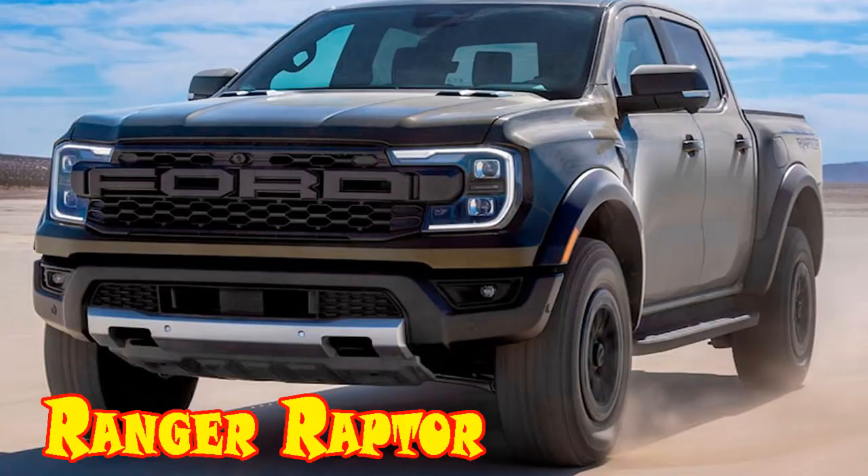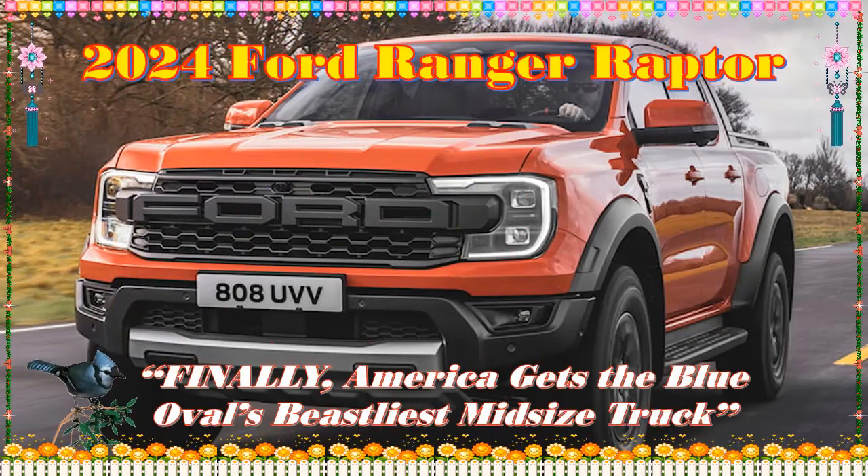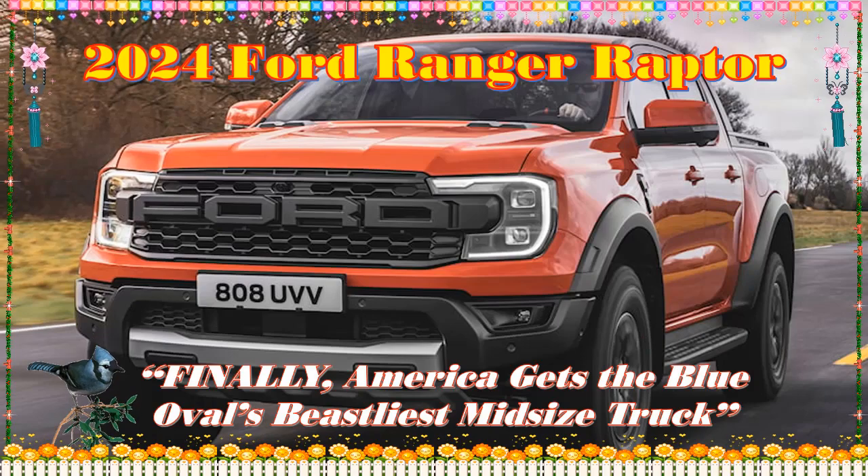2024 Ford Ranger Raptor — finally, America gets the Blue Oval's beastliest midsize truck. This 405 hp Bronco Raptor with a bed is lighter, likely quicker, more useful, and way cheaper.